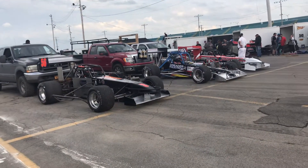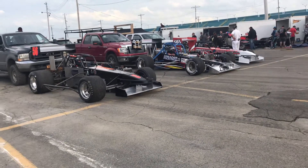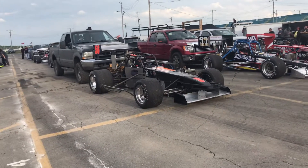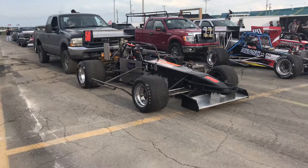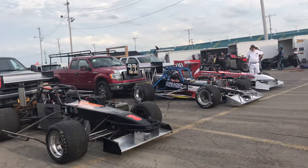Okay, here we go. This is the third super modified heat on the line. We have the 56, the 56 of Halitulip. God bless him. This guy's been racing up here forever. Nice to see him back. The 56 of Halitulip.